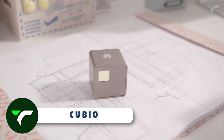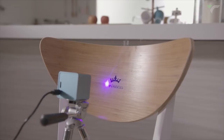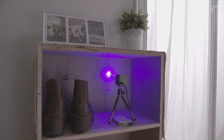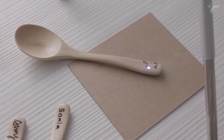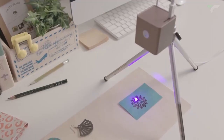Cubio is the most compact laser engraver that will revolutionize your creativity. Say goodbye to complicated setups and bulky machines. This lightweight and stunning device fits perfectly in any studio, workshop, or on your desktop. With this gadget, you can engrave and cut various materials like wood, leather, craft board, and paper with ease.